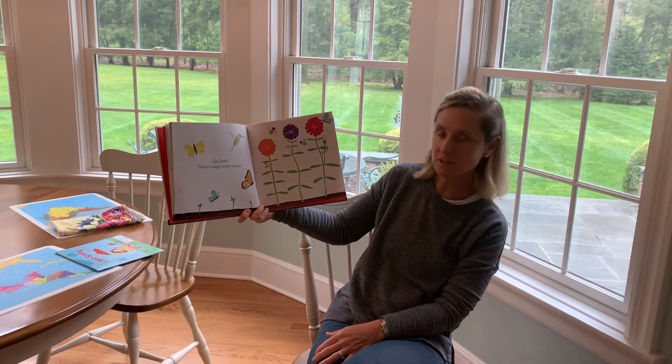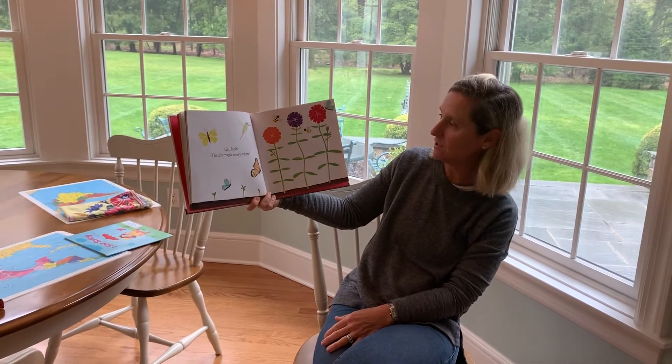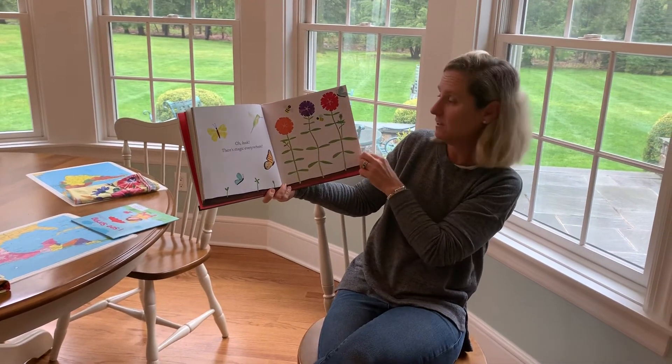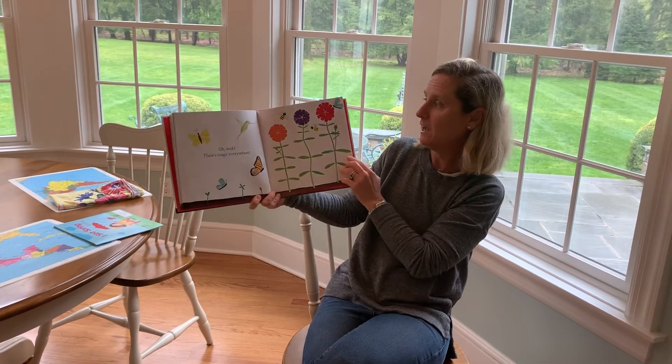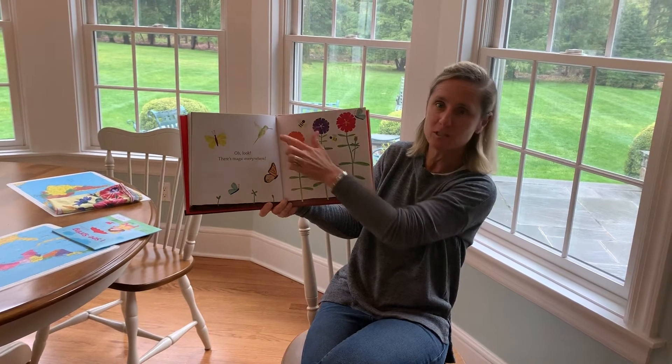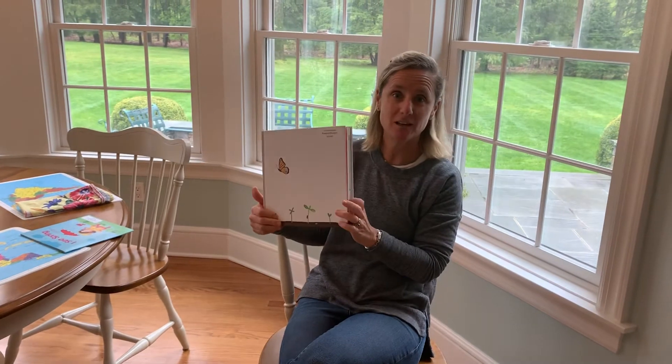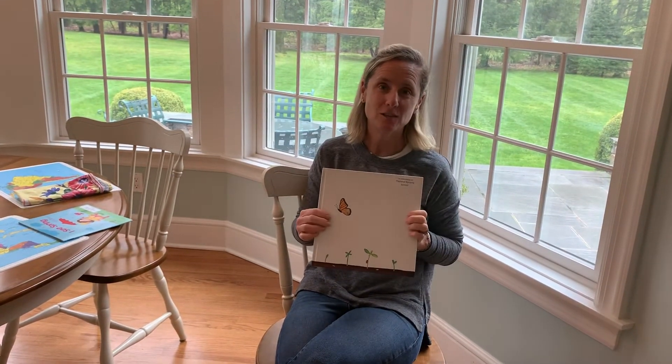Hopefully you all are getting outside and getting a chance to see a lot of these things from the book. I'm sure you've seen butterflies, lots of flowers, lots of daffodils, I imagine. And keep your eye out for birds, especially hummingbirds this time of year. But hopefully this weekend you're going to see lots and lots of sun. Looking forward to seeing you soon.